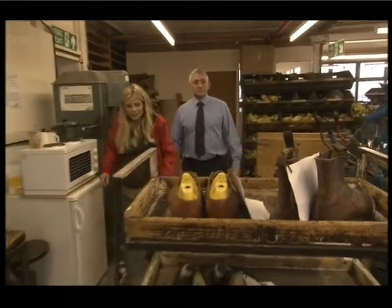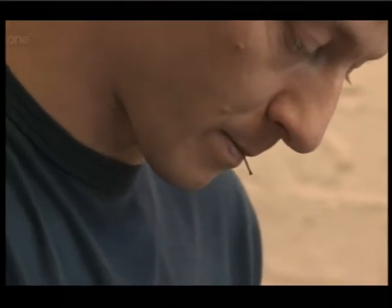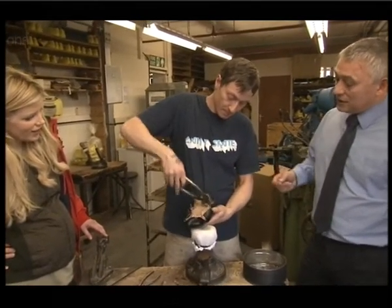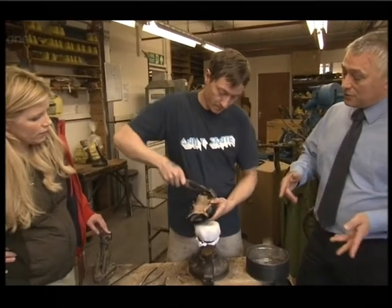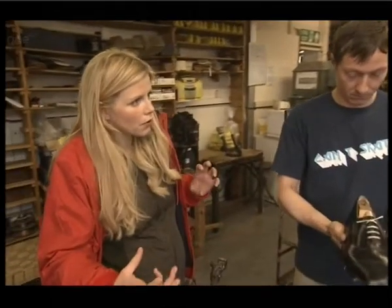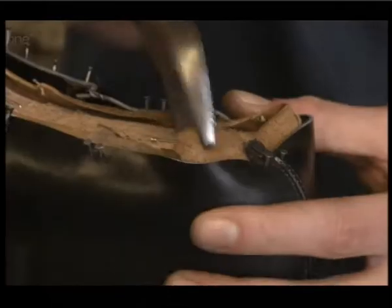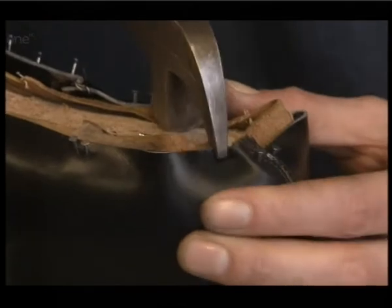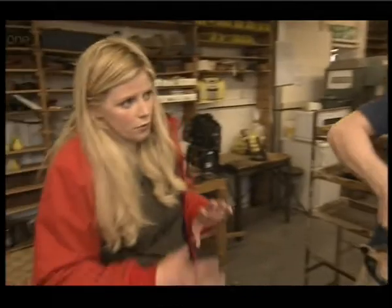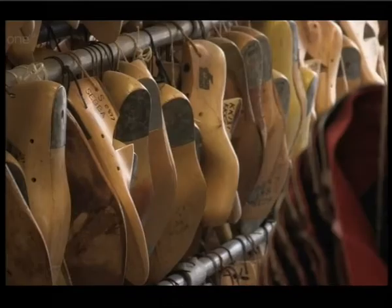This looks interesting. What's happening here then, Nick? Well, this is the next stage in the process of the handmade bespoke footwear. This is Scott, and he's lasting the uppers — which you saw being made in the closing room — onto the individual lasts. The last is the wooden foot-shape mould, made according to the measurements taken of the customer's foot, and we then build the shoe around that last.